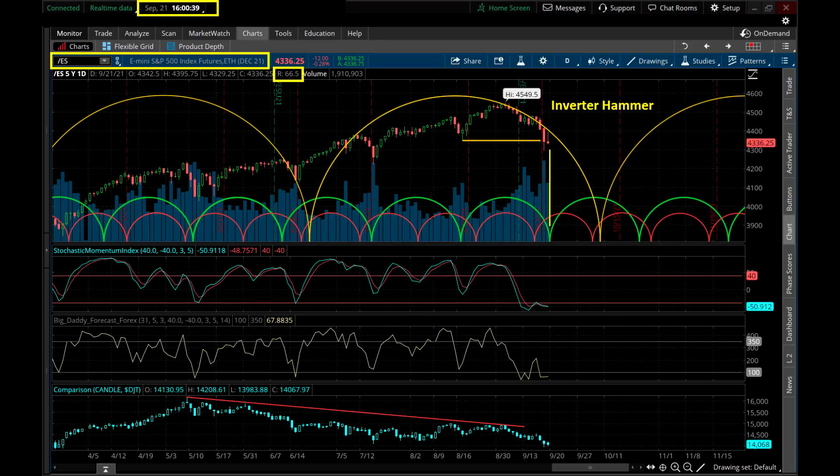Well, what do we got here - the old inverted hammer. This is the S&P 500 futures, just closed for September 21st, 2021. Upper left-hand corner we're looking at the E-mini S&P 500 futures. I normally trade the E-micros - just keep that in mind. Looking at the December 2021 contracts, which is the most current contract. As we move forward into late October or November, I'll probably switch over to the next contracts at some point.